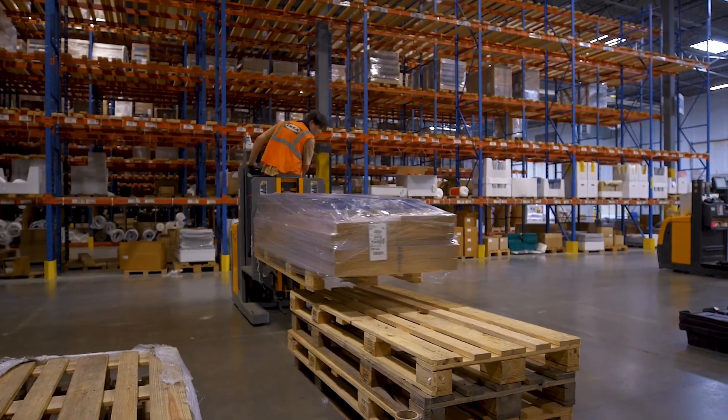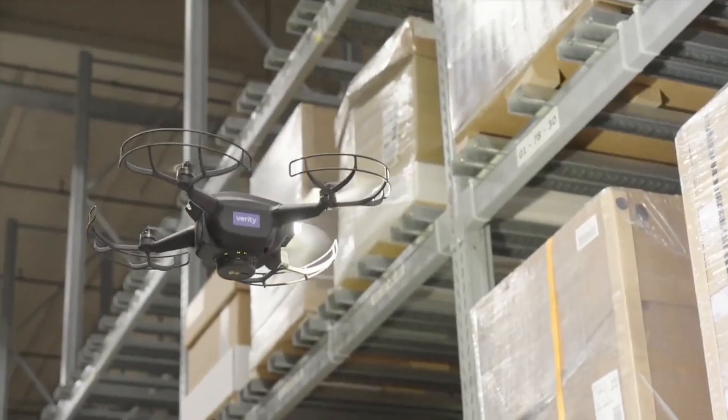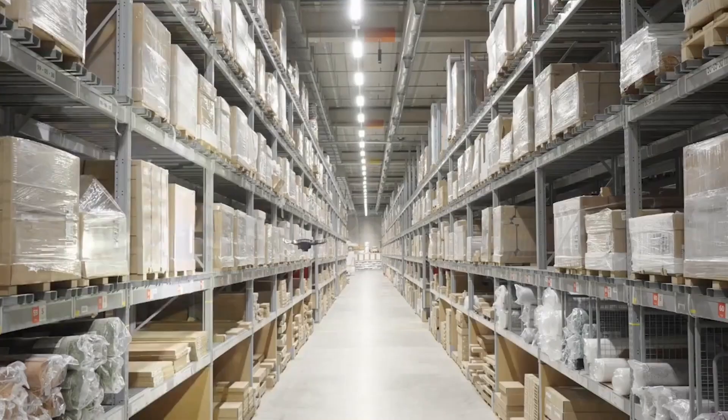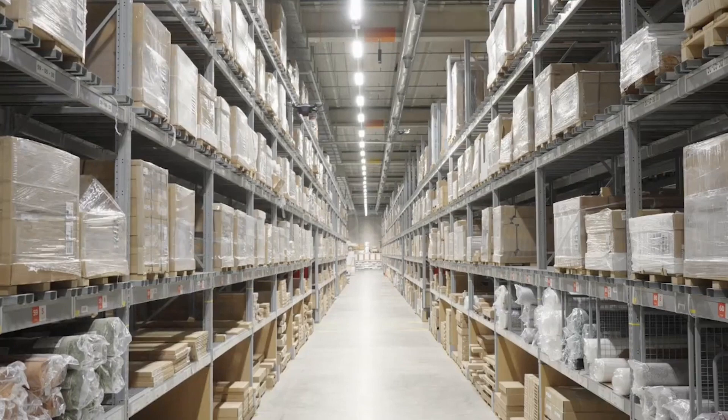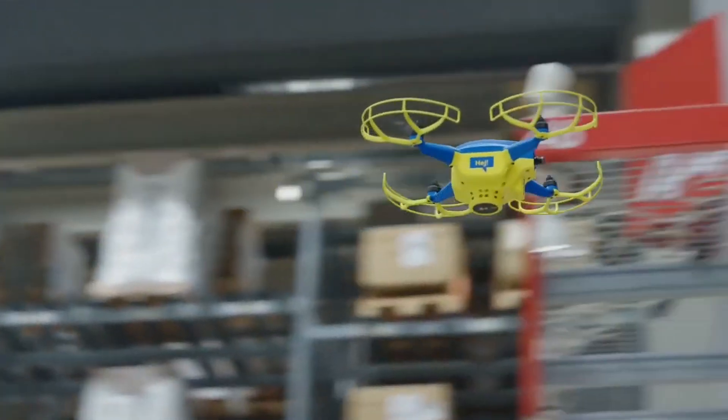According to the Ingka Group, which owns hundreds of IKEA stores and is responsible for 90% of the furniture chain's retail sales, this is an inconvenience that we can solve with drones. Inventory drones are gaining traction because they can easily access places in warehouses that humans can't, whether due to safety concerns or because it's faster to get a drone in the air than to put someone on a lift to scan hard-to-reach boxes.